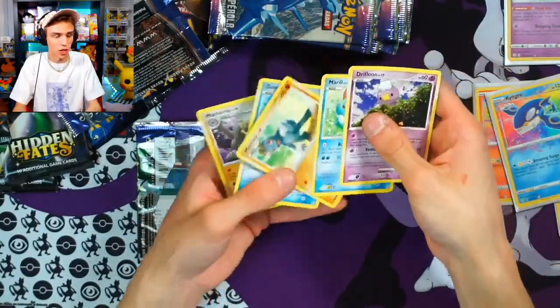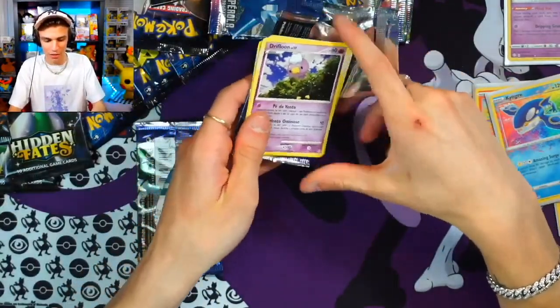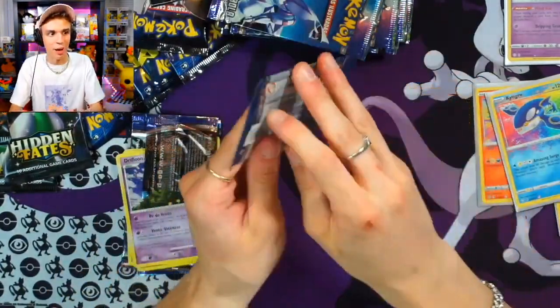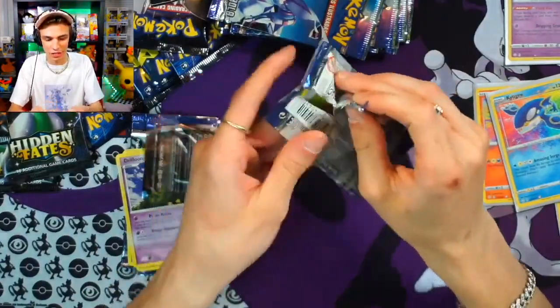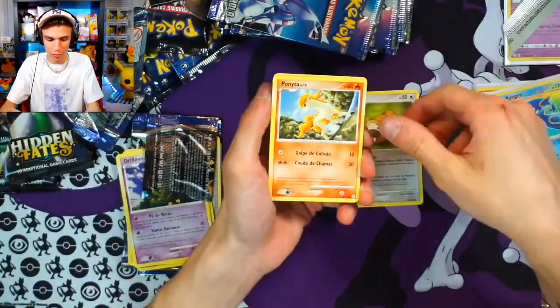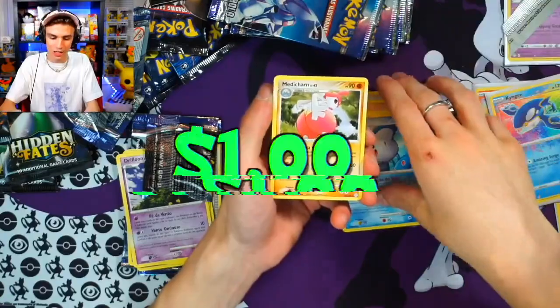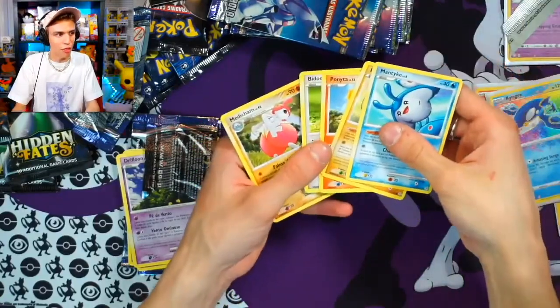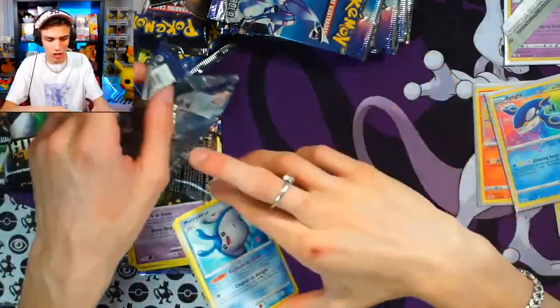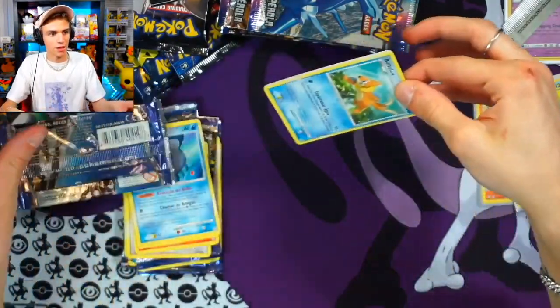Next pack here: Goldeen, Machop, Marill, Driftloon, and Machamp. Come on — where are our reverses? Where are our holos? It's going to be exciting to see one. Next pack for Darwin, another Diamond and Pearl vintage. We got Bidoof, Ponyta, Bonsly, Mantyke, and a Medicham. With that thick card stock — these vintage packs better not let us down!